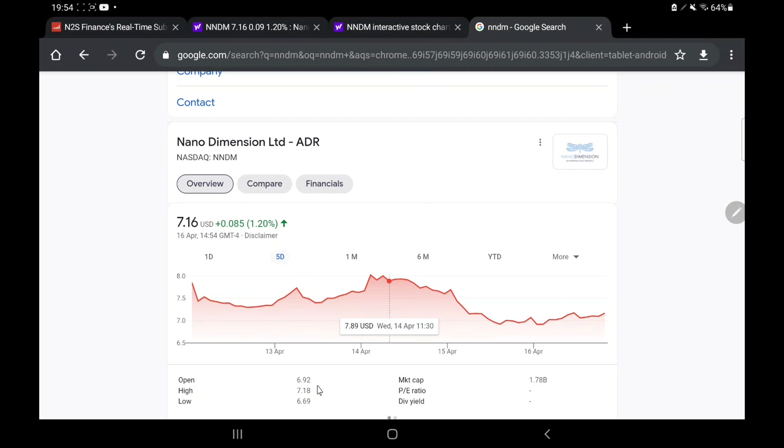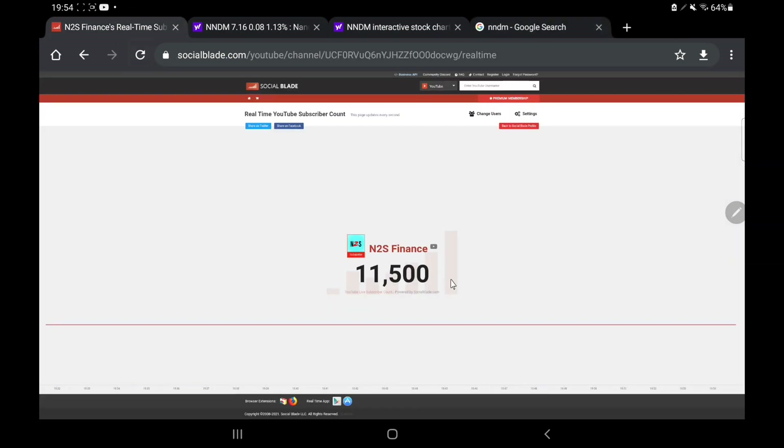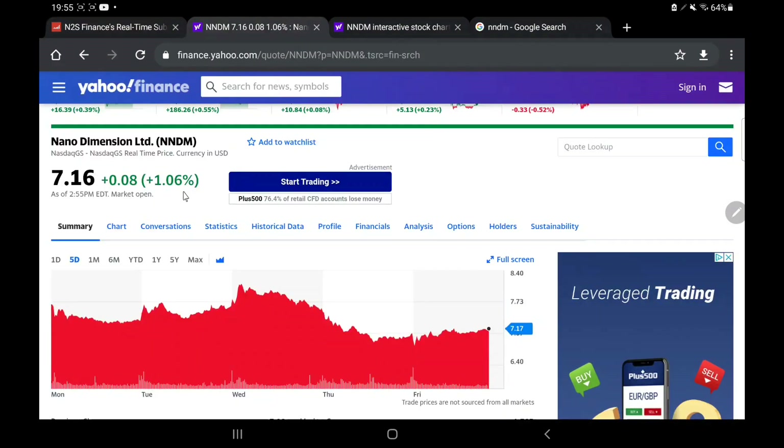Anyway we talked about all those fundamentals in that video, it was published like last week. I will probably tag it in or at least card it in right now, hopefully it should be somewhere in this video for you to watch. But tonight we're just simply looking at how the share price has been moving this week and what I personally think about it. It will be a relatively quick video, but if you enjoy it make sure to smash that like button and subscribe if you haven't already because we talk about Nanodimension and many other of your favourite stocks every single day. So thank you for watching but we are going to jump straight into it now looking at how this stock has been moving.